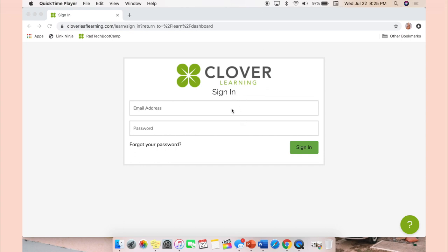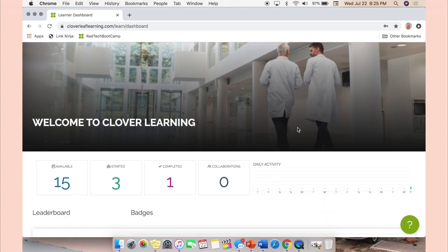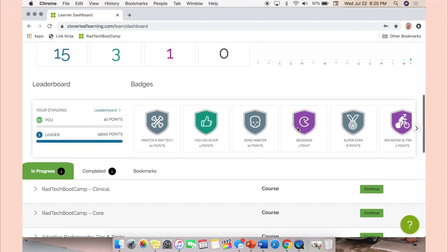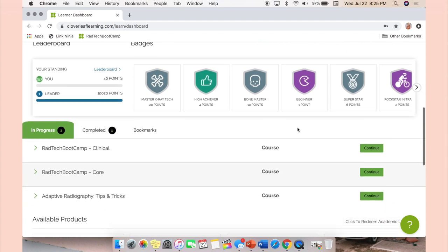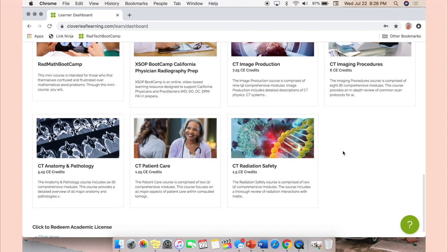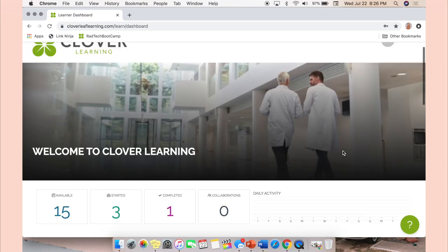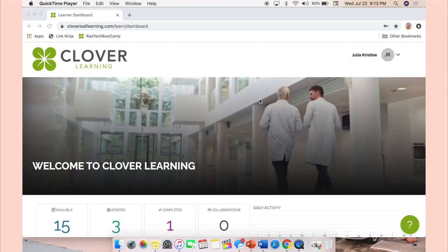Here is what the sign-on page of RadTech Boot Camp looks like. Once you're signed in, Clover Learning is the name of the company, but RadTech Boot Camp is the specific set of modules. As you scroll down you'll see available, started, completed, and collaborations — those are modules you've either reviewed or haven't. It also shows your daily activity, badges, and a leaderboard. Below that are other products RadTech Boot Camp offers, including CT credits for continuing education.